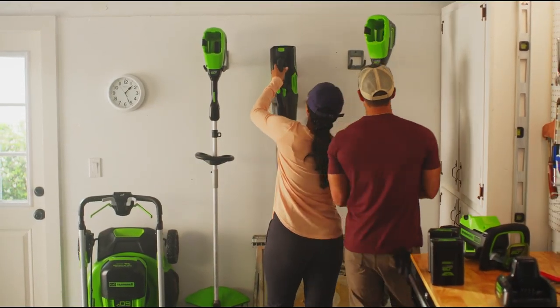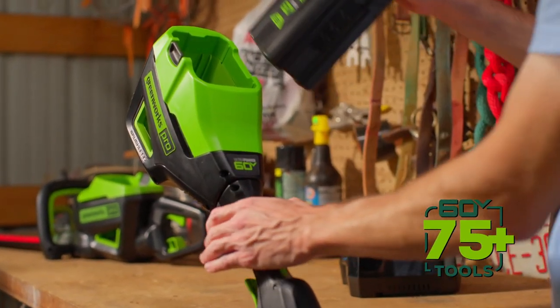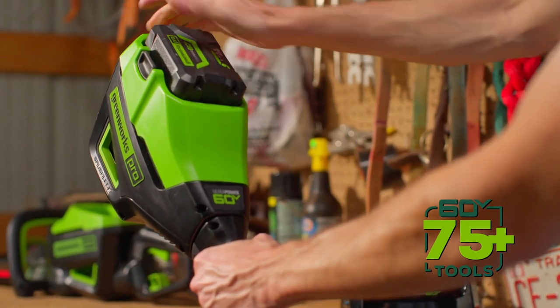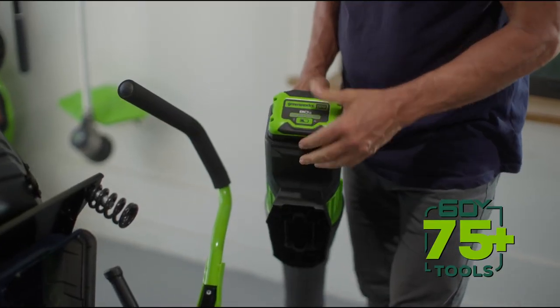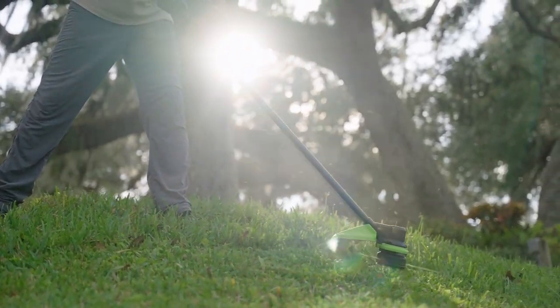With our 60-volt battery platform, you can enjoy endless runtime with the availability of interchangeable batteries that can work in our entire lineup of over 75-plus tools. That's life. Powered by Greenworks.